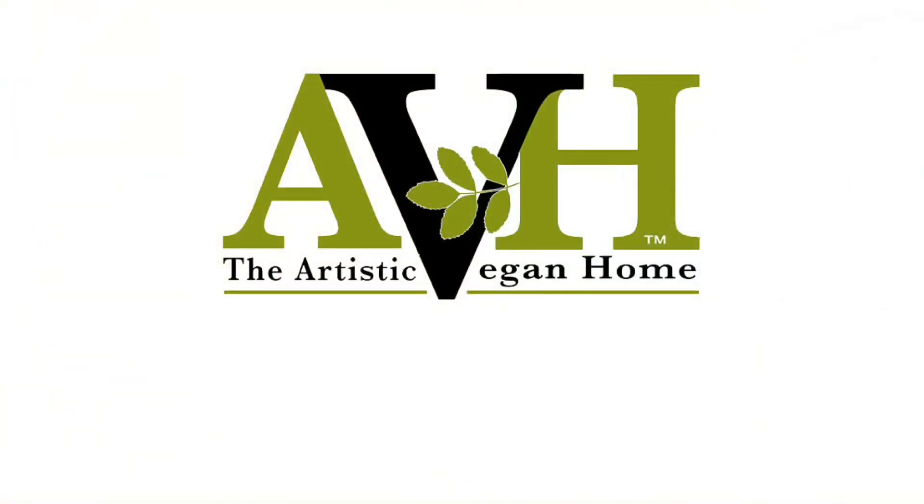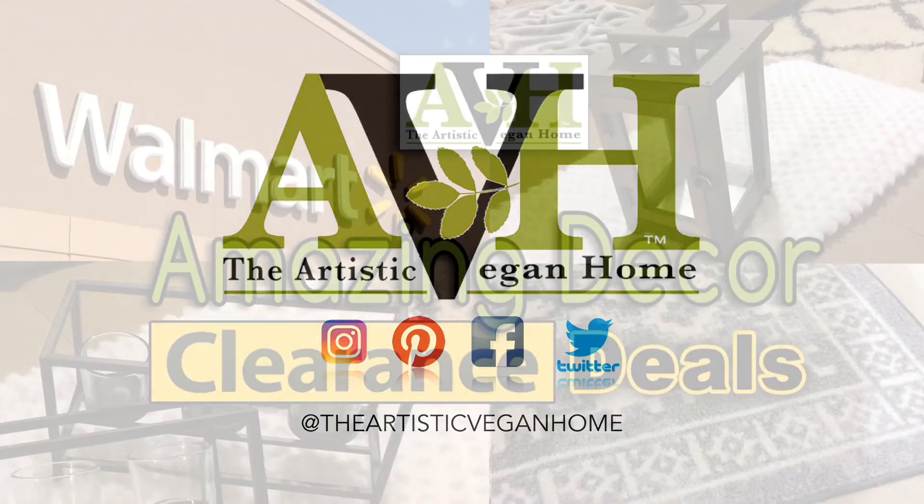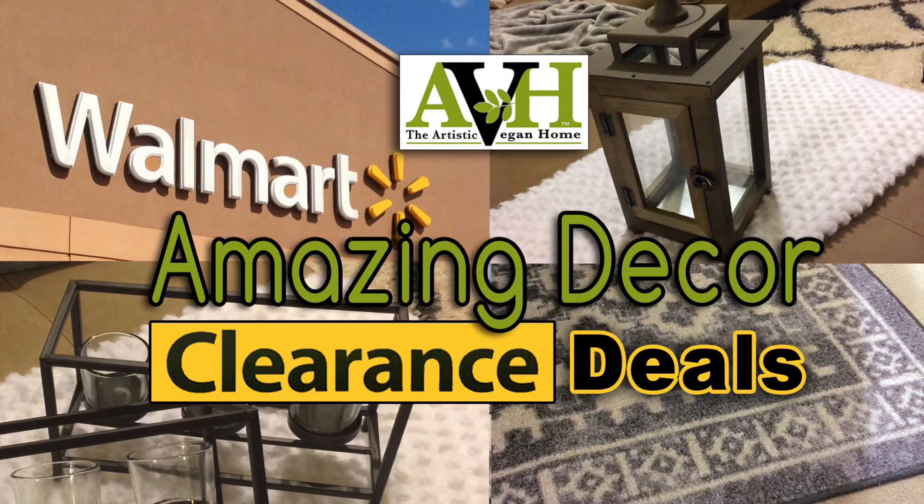Hello everyone, it's Sandi with the Artistic Vegan Home. Today I'm sharing with you a few of my Walmart clearance deals. I'm usually not big on in-store Walmart shopping — instead, I prefer to shop their online store. But lately, I've been loving their clearance offers.